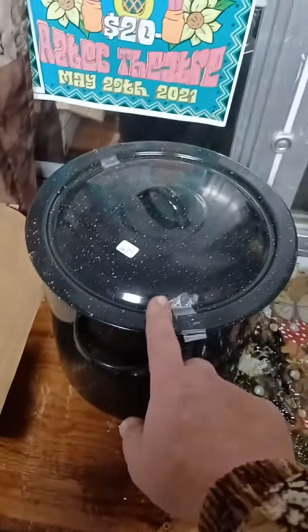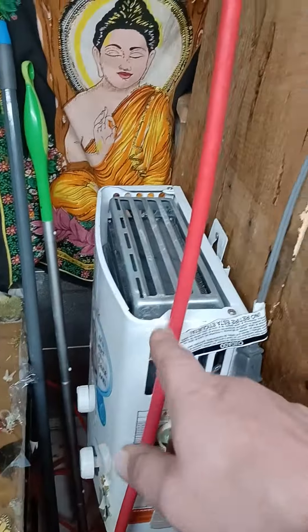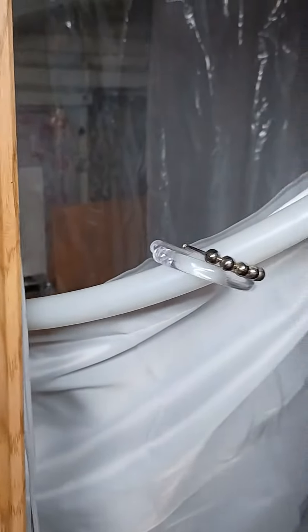This is her sink. This is her shower. Water heater for her shower. I think she's already done a video, but I'm just showing it again.